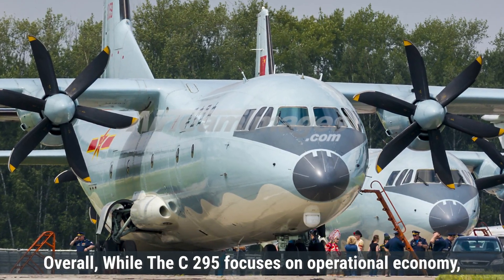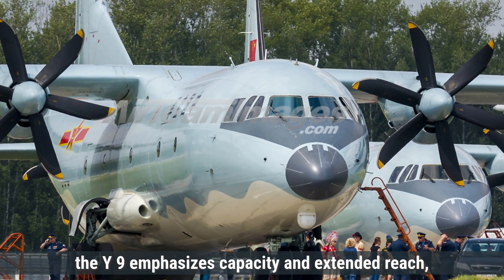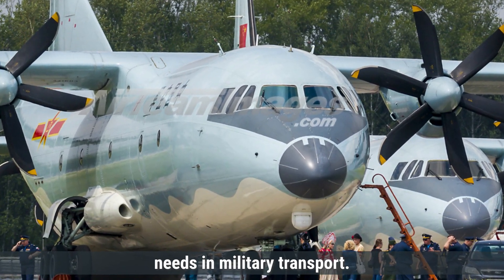Overall, while the C-295 focuses on operational economy, the Y-9 emphasizes capacity and extended reach, with each aircraft fulfilling different needs in military transport.